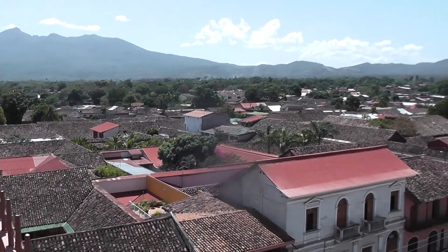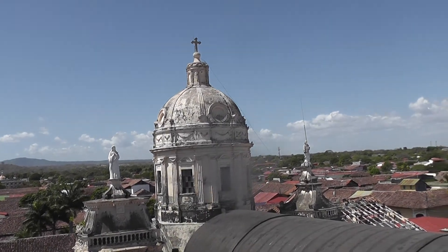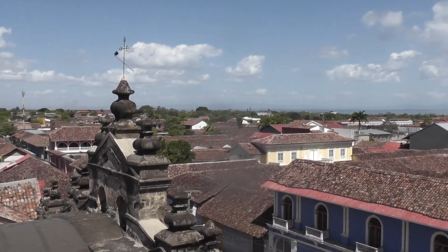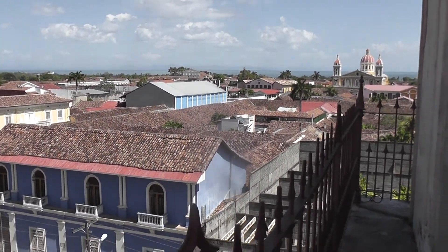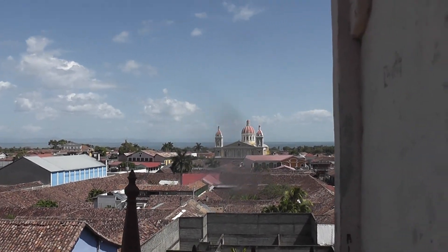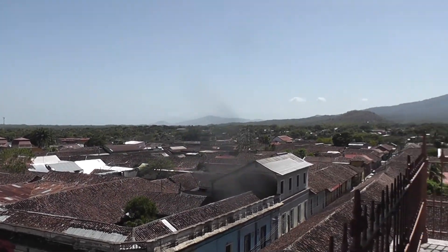Here you can see all the pantile roofs and the occasional tin sheet. This is the actual church roof. And over there looks like a football stadium. There you can see the lake — absolutely enormous. I'll sneak along this little balcony here. If you don't like heights, it's not terribly high. And there you can see the cathedral, which is where the main square is. Again, you can see all the pantile roofs — it's a very attractive little place.